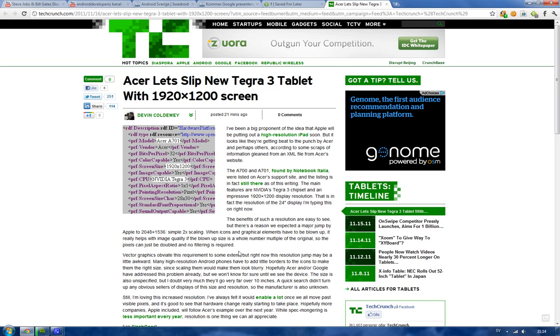Now it seems like Acer also has some official stuff on their website that someone probably accidentally put up. It appears to be a new tablet, the Acer A700 slash A701 — maybe two different models. Obviously Tegra 3 quad-core, which is starting to be the baseline right now.